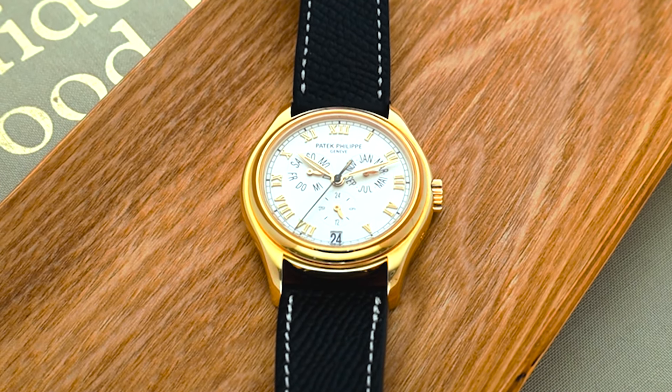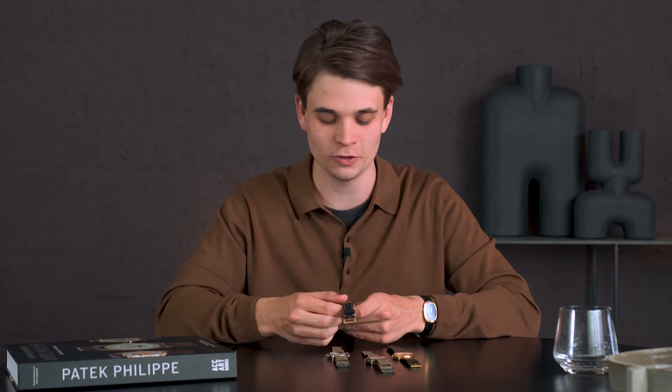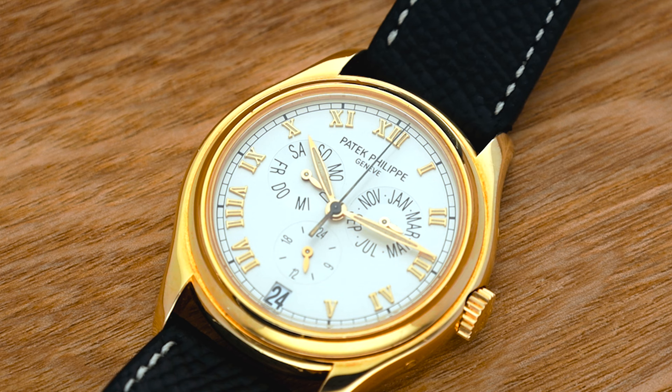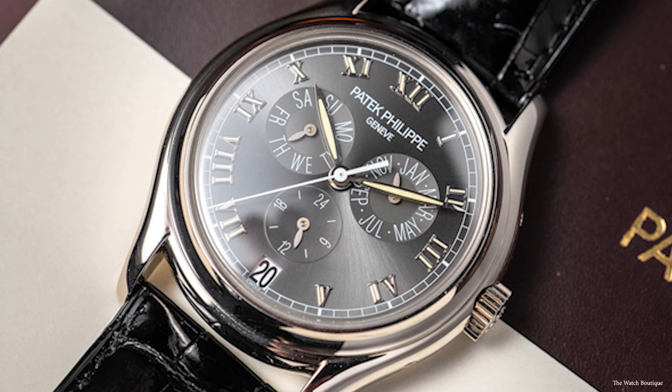After discussing the perpetual calendars, we need to look at a complication that was introduced in the 1990s — and this is a completely new complication. It hadn't been seen in a wristwatch before 1996, when Patek introduced the annual calendar with the reference 5035. This is quite special because most complications are far older. The annual calendar was Patek's invention to create a bridge between the basic Calatrava and the perpetual calendar — a calendar you only need to set once a year — and the 5035 was the first reference to feature this function.